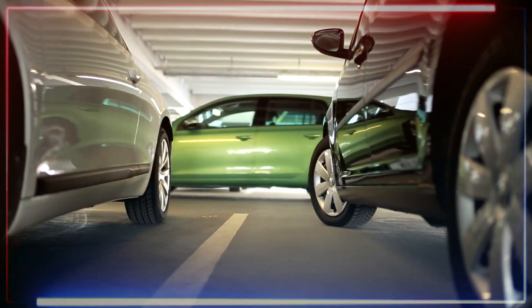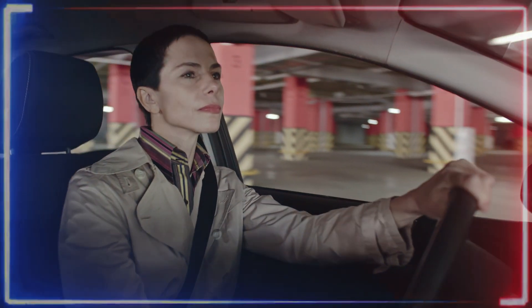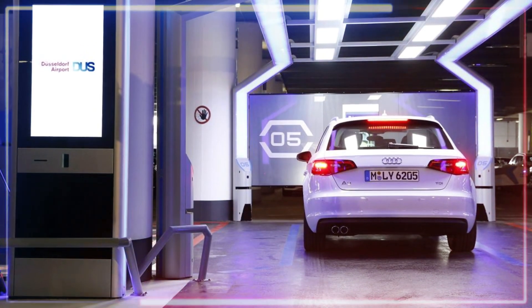As we all know, looking for a parking space can sometimes be a hassle, so this type of parking garage is the perfect solution. Number three is the Serva — this parking garage says it all when it comes to high technology.